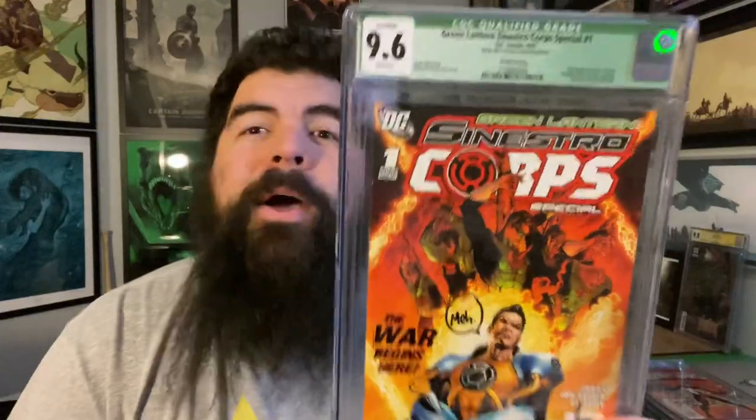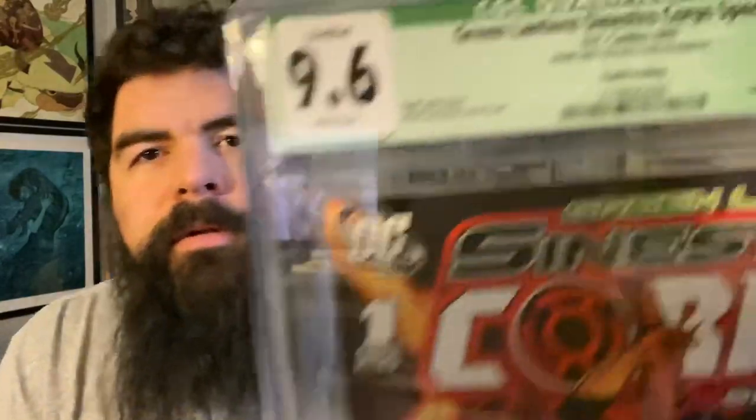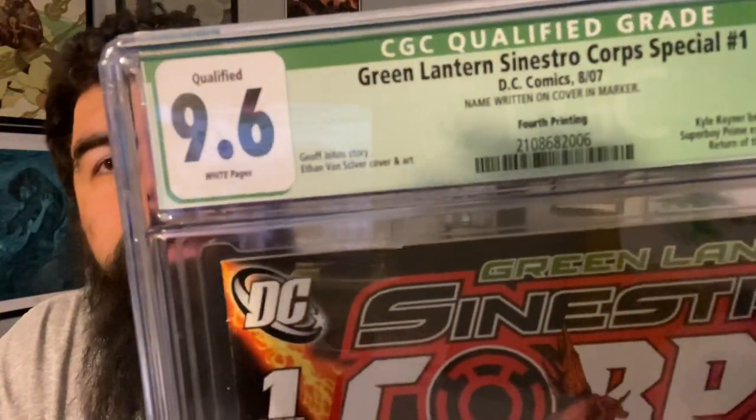There's a Green Lantern signed right there by Geoff Johns, and he actually got a 9.6 on this one, which is great. It came back green label. Green label means there is a name written on the cover — that's what the green label is, it's a qualified label. But I thought the green label was great — green lantern book, green label — that's not bad at all.